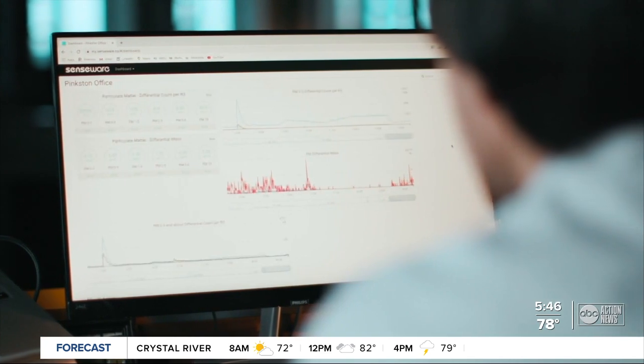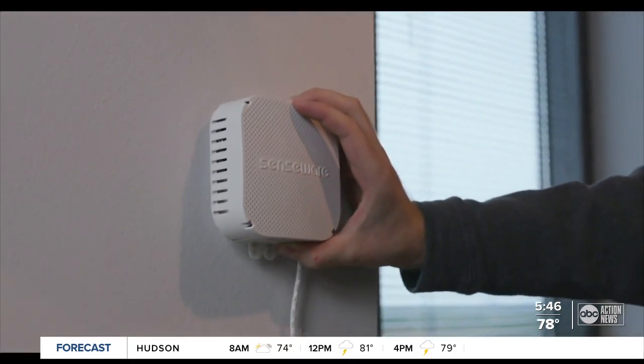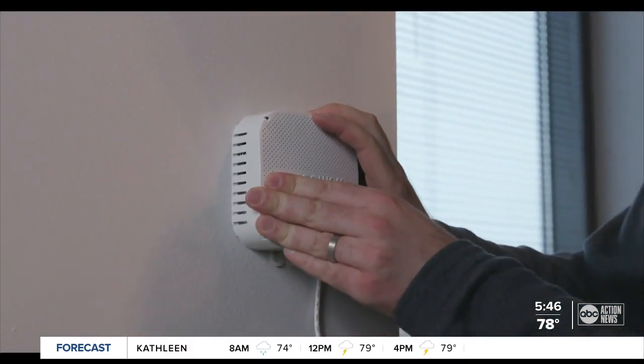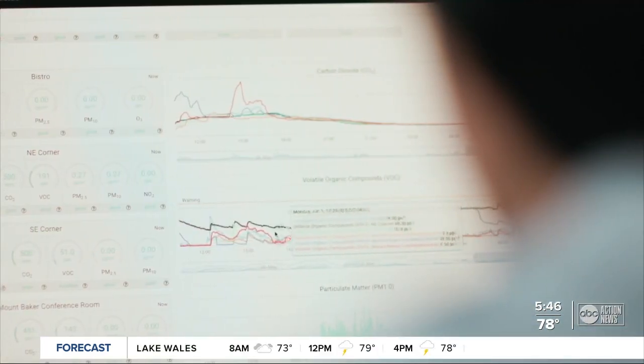She and her team work to find what's in the air behind the scenes. They do it with this — a box not much bigger than your Amazon Echo at home. This sensor detects pathogens in the air. Think of things like E. coli, SARS, and Anthrax.